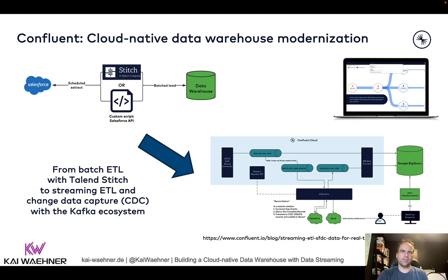The first example is from Confluent — the company I work for. Even Confluent doesn't have only real-time data. We're using Kafka under the hood wherever possible, and real-time beats slow data in most use cases. But for example, we use Salesforce as a CRM system, which stores data in its databases under the hood. In the beginning, Confluent used Stitch — a Talend company — for ETL batch workloads to get data out of Salesforce into other systems.